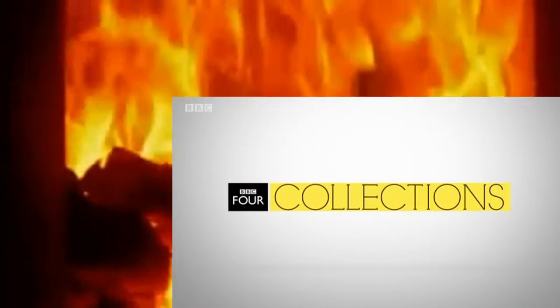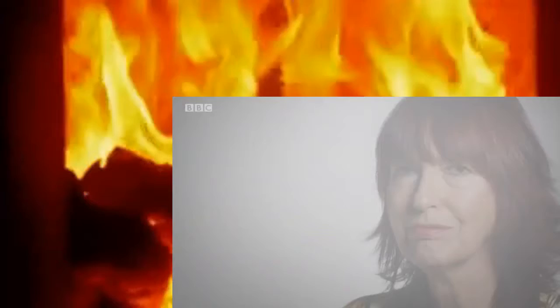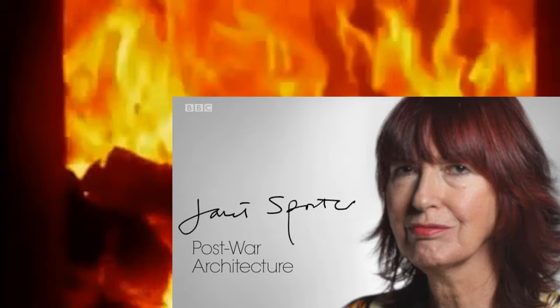BBC Four Collections. Archive programs chosen by experts. For this collection, Janet Street Porter has selected programs about post-war architecture. More programs on this theme and other BBC Four collections are available on BBC iPlayer.